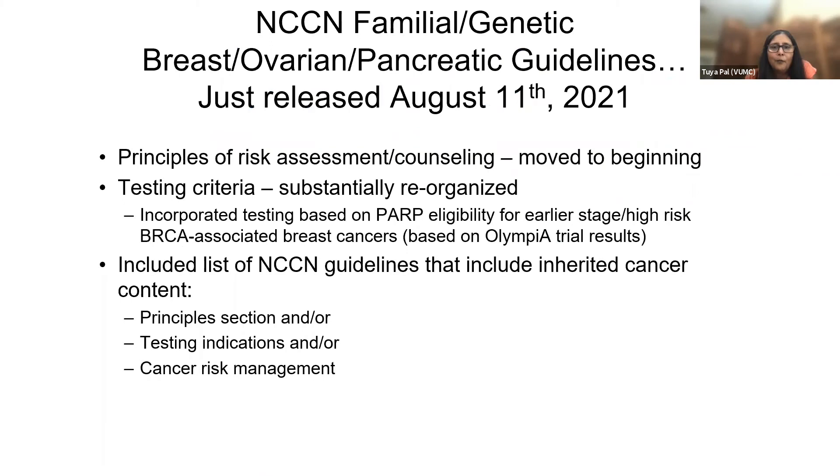The other thing I wanted to mention, which I wasn't expecting but came out — they were just released yesterday — the new NCCN Familial Genetic Breast, Ovarian, and Pancreatic Guidelines. I've been on this panel for over a decade now, and I'm currently the vice chair, so I have quite a bit of insight and knowledge into these guidelines.